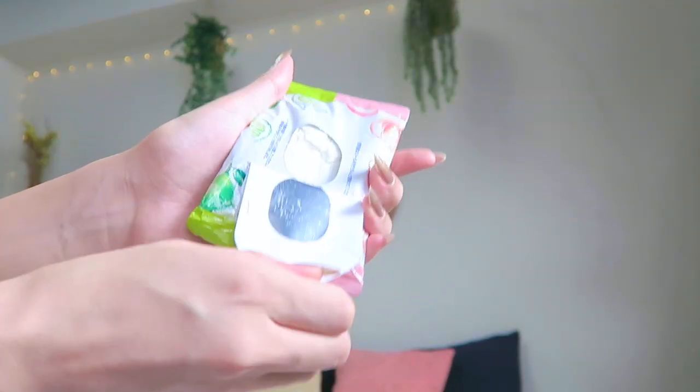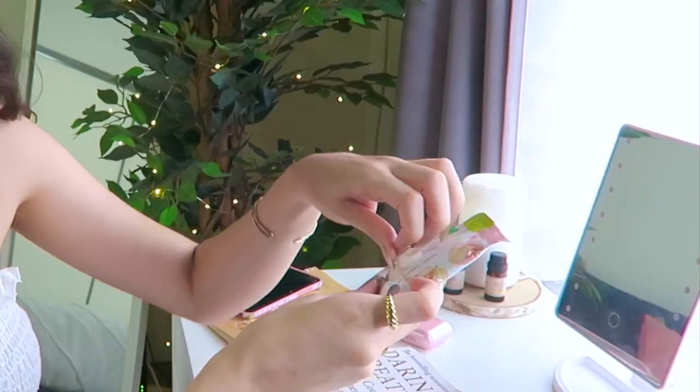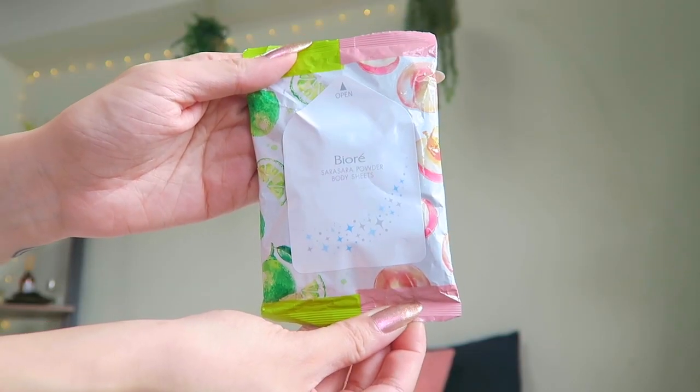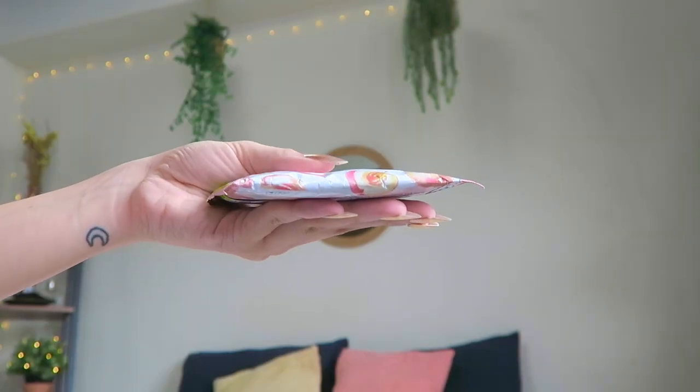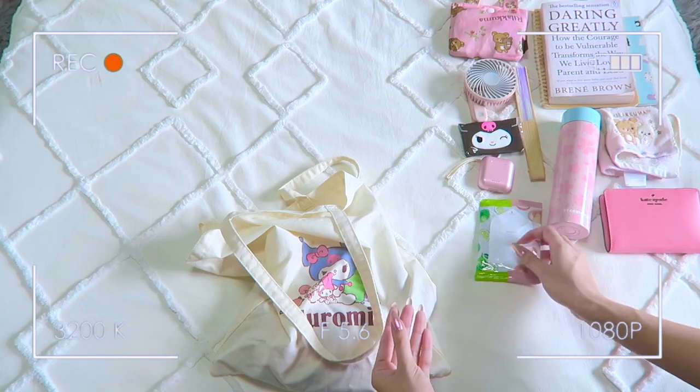These are my Biore body wipes from my Japanese drugstore haul — they're lime and peach scented. I quite literally use these to wipe down my sweaty body when I arrive at the office. They're also kind of cooling so it feels really refreshing, and I got this small pack so it's compact and doesn't take up much space in my bag.